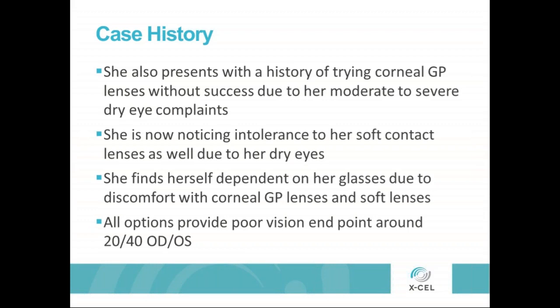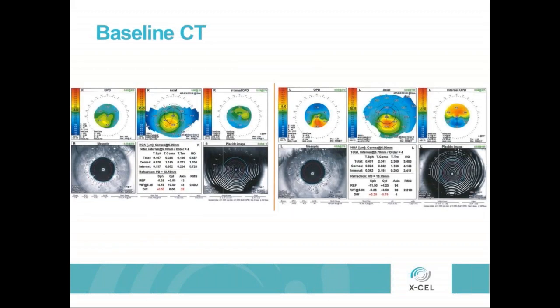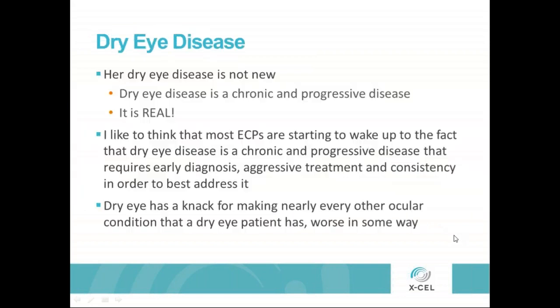She was noticing now that with her soft lenses she was becoming intolerant. This dovetails right with what Kevin was saying — about 27% of contact lens wearers are going to drop out at some point. Controlling and being proactive in dry eye care can certainly help slow that down. In this case, we're going to try to get her back under control so that we can make her comfortable and make her see better. Because of her intolerance to soft lenses, she finds herself dependent on glasses, and either one of those doesn't give her a great visual outcome.